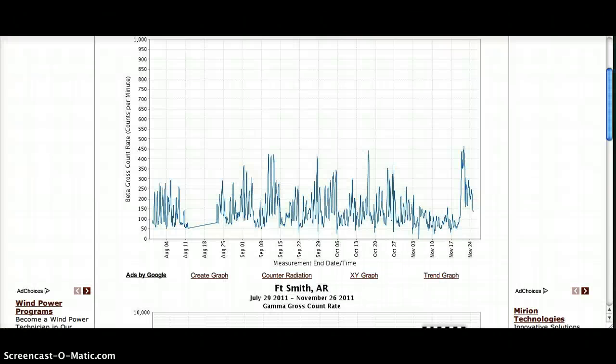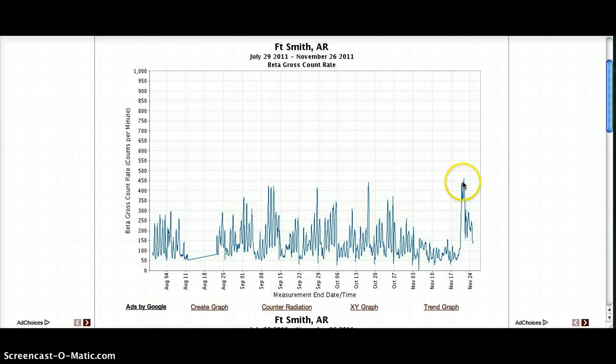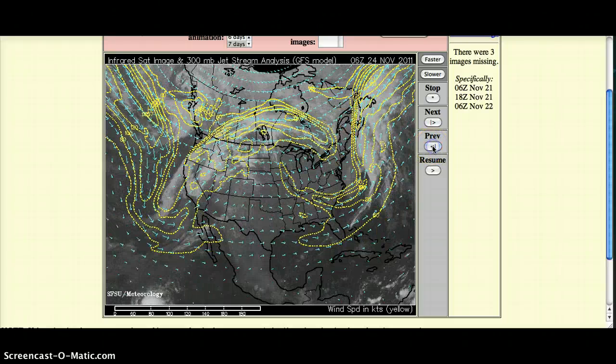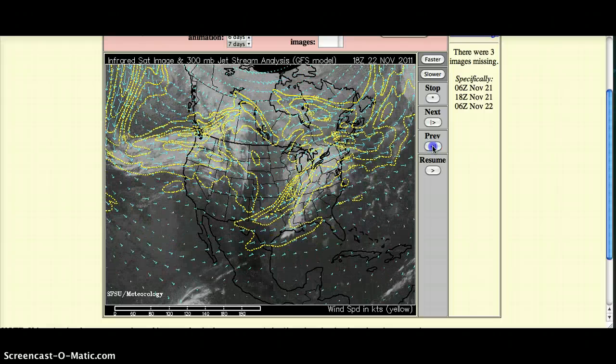Next city up: Fort Smith, Arkansas. Again, this is the highest level that it's had, coming in at a little over 450 counts per minute on approximately November the 22nd. This is where the jet stream was on November the 22nd, and Fort Smith, Arkansas, I believe it's right there.